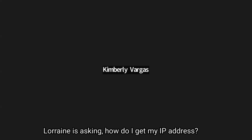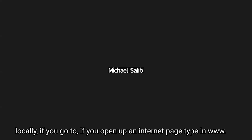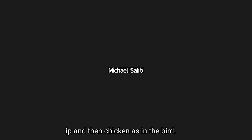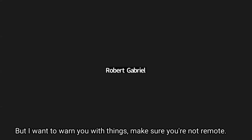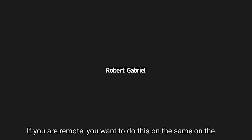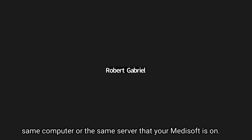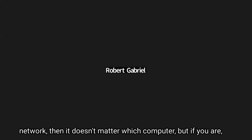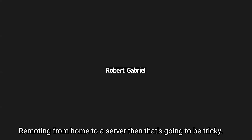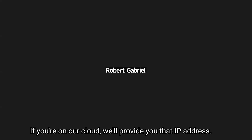Lorraine is asking how to get her IP address. If you're on our cloud, we can provide it — just send an email to support.microwise.com. If you're not on our cloud and your data is hosted locally, open an internet page and type www.ipchicken.com — as in the bird — and it will give you your IP address. Make sure you're not doing this while remoted in. If you are in a local network, it doesn't matter which computer. But if you're remoting from home to a server, you need to do this on the server, not your local computer.